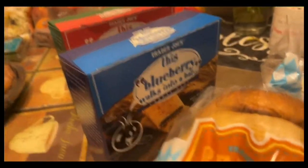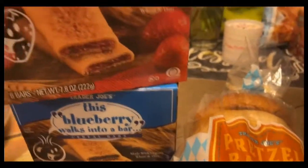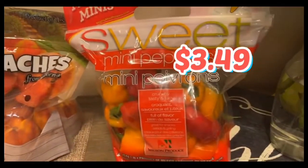Next up, this blueberry walks into a bar. I love the names of these cereal bars — I think it's so cute and witty. We got the strawberry one and the blueberry kind. Let's go back to the veggies — we got the sweet mini bell peppers over there.